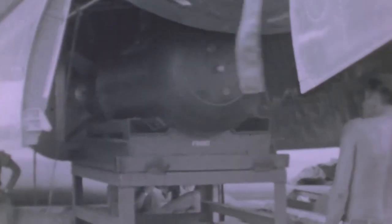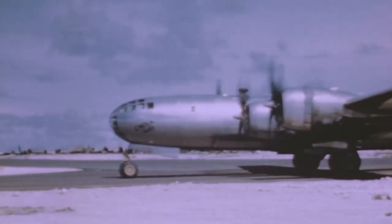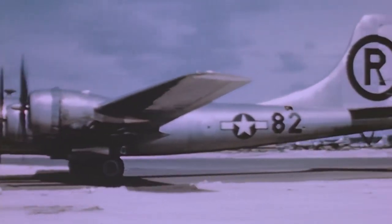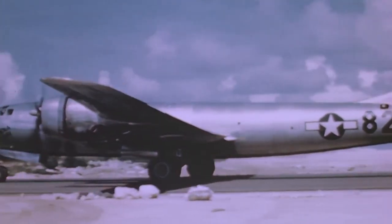On August 6, 1945, Colonel Tibbetts, in command of the Superfortress Enola Gay, dropped a highly enriched uranium explosion-type atomic bomb called Little Boy on Hiroshima, Japan. Tibbetts had named the plane after his mother, Enola Gay Tibbetts. Three days later, Major Charles W. Sweeney piloted the B-29 Boxcar and dropped a highly enriched plutonium implosion-type atomic bomb called Fat Man on Nagasaki, Japan. The Enola Gay flew as the advanced weather reconnaissance aircraft that day.